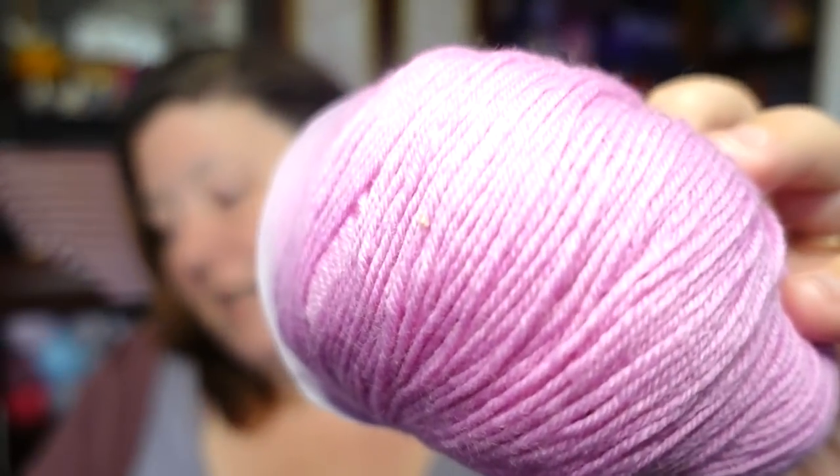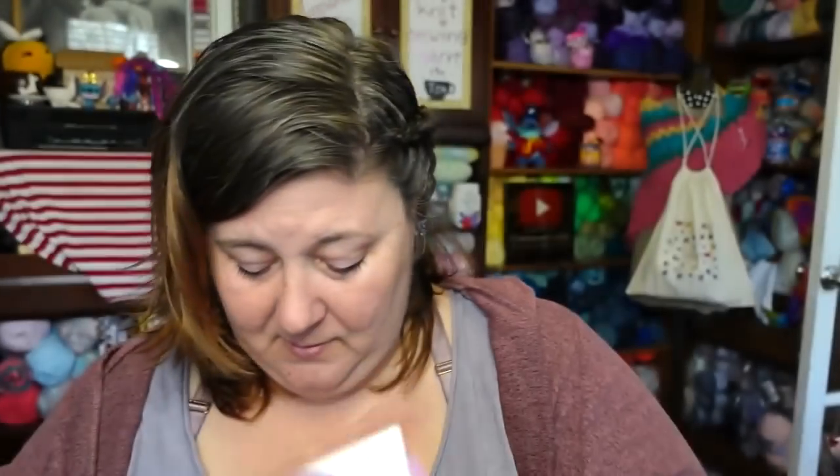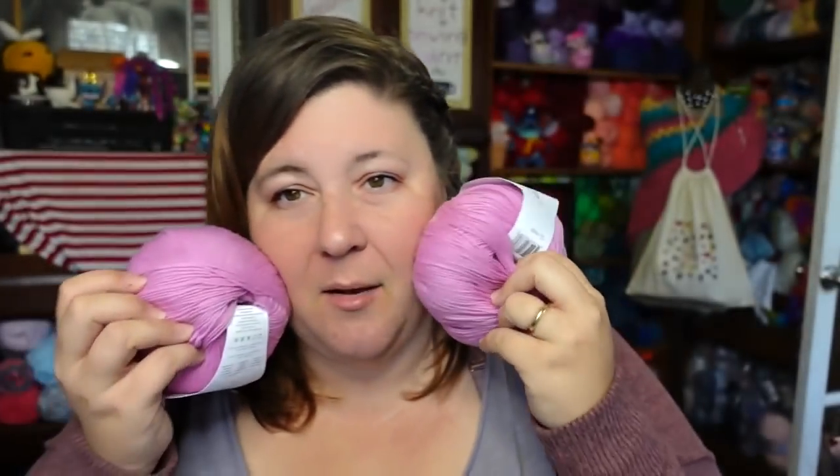It is 60% fine merino superwash wool, 30% nylon, 10% cashmere. When you dye with this and then wash it, it plumps up — it blooms — it's so beautiful. The color is 'Tulip,' just a pinky-purple color. It's really pretty.